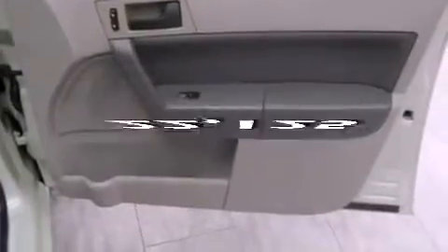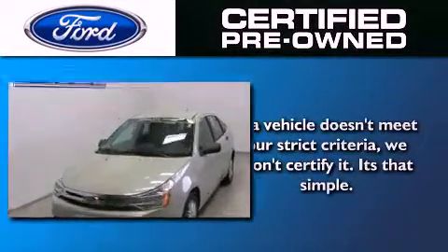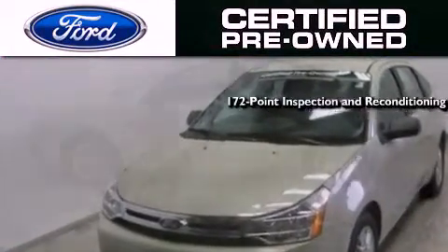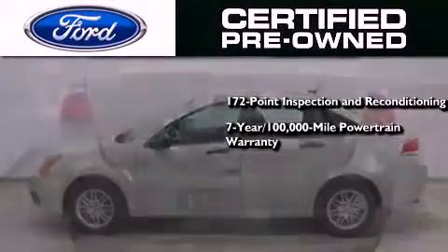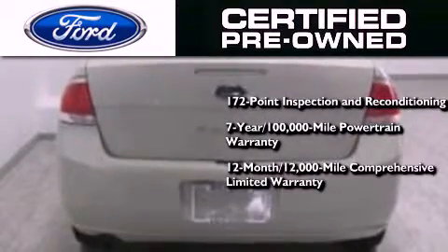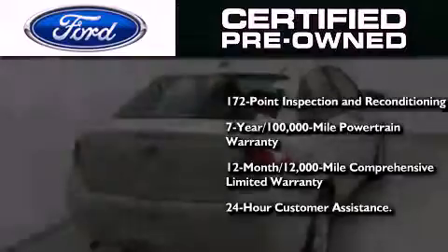This vehicle has fewer than 23,000 miles on the odometer. The Ford pre-owned certification includes a 172-point inspection and reconditioning process, a seven-year, 100,000-mile powertrain limited warranty, a 12-month, 12,000-mile comprehensive limited warranty, plus Ford Motor Company's 24-hour roadside assistance program.